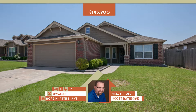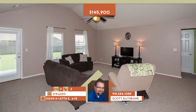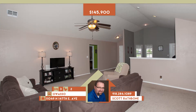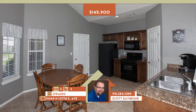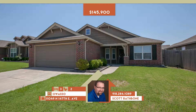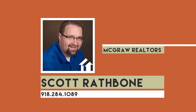11049 North 147th East Avenue in Owasso. Lovely home in Lake Valley, one of Owasso's most sought-after neighborhoods. Close to pool and park with covered patio and privacy fence. Features include open concept with vaulted ceiling. Kitchen has granite counters, pantry, and informal dining area. 100% USDA financing available — a must see. Three bedrooms, two full baths. Owasso schools. Call Scott Rathbone at 284-1089.